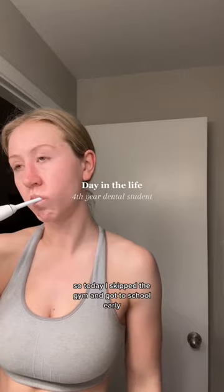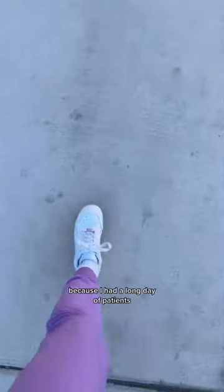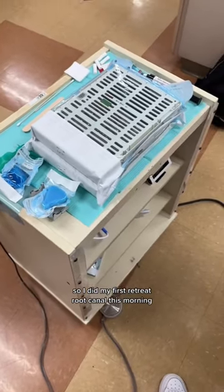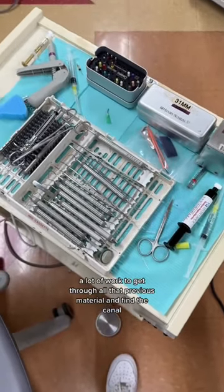Day in the life of a fourth year dental student. Today I skipped the gym and got to school early because I had a long day of patients. I did my first retreat root canal this morning — it was on an anterior tooth. It was super cool; a lot of work to get through all that previous material and find the canal. I got to use the microscope for the first time, which is crazy just how much you can see at 10x magnification.